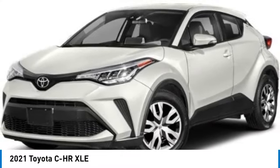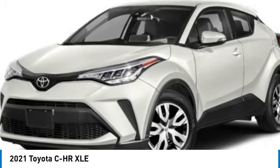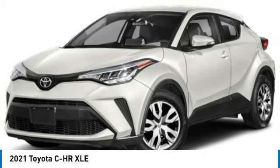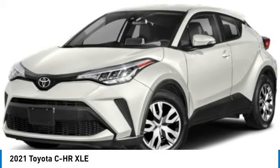We are pleased to show you the 2021 C-HR. The Toyota C-HR's fresh design makes it stand out in the crowd, and the interior oozes with style. The C-HR handles like a race car and has all the safety features you'd expect from a Toyota vehicle.